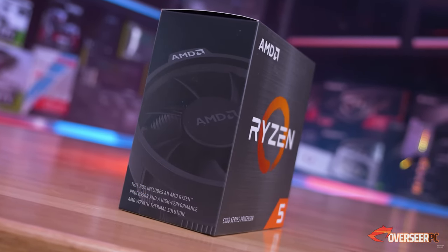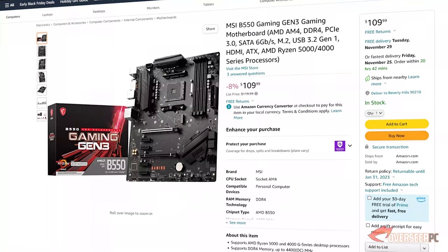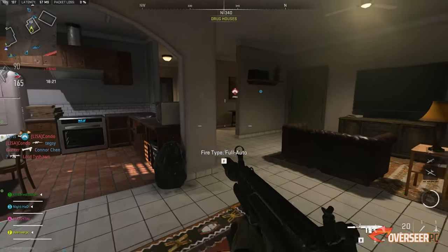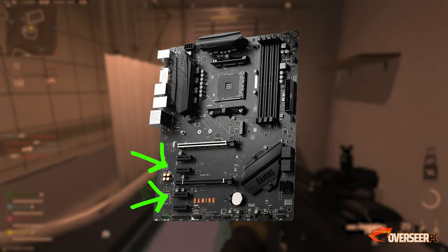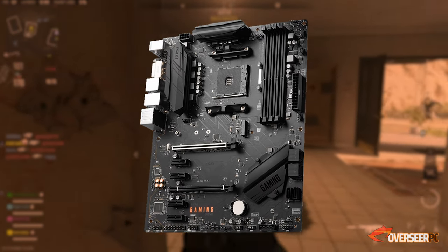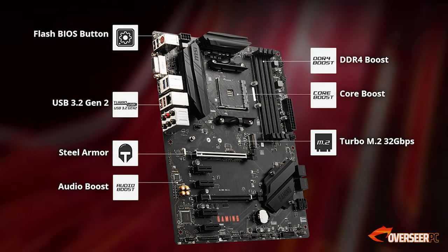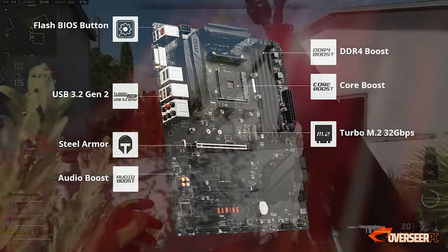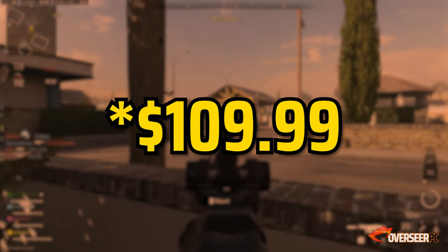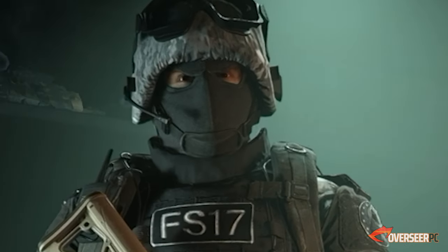We'll pair the Ryzen 5600 with this motherboard right here — the MSI B550 Gaming. This is a solid motherboard with good performance, plenty of PCIe slots, heatsinks on the VRM and chipset, and four RAM slots. Personally, I like MSI's BIOS over any other manufacturer. All this for $109 — definitely get this motherboard.